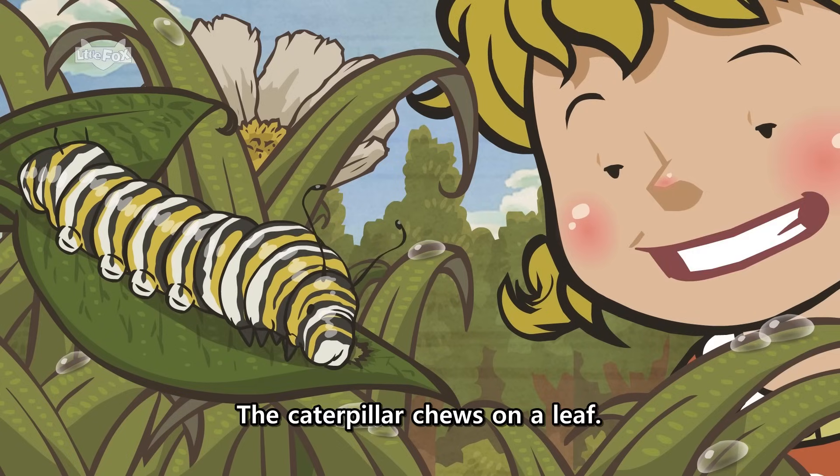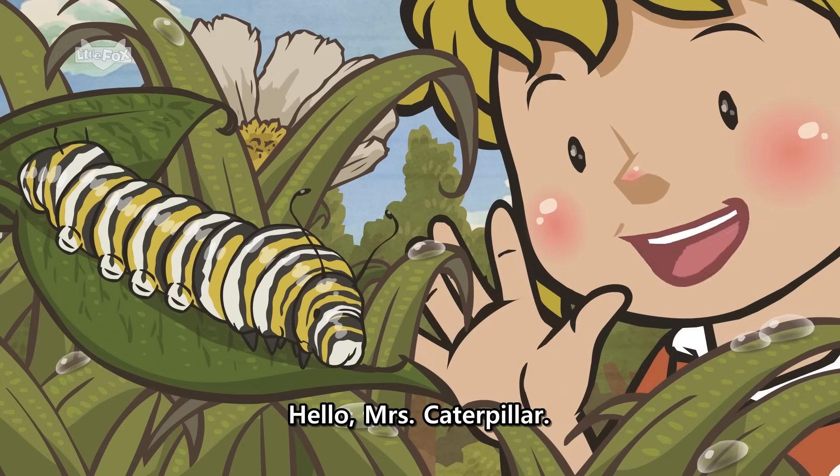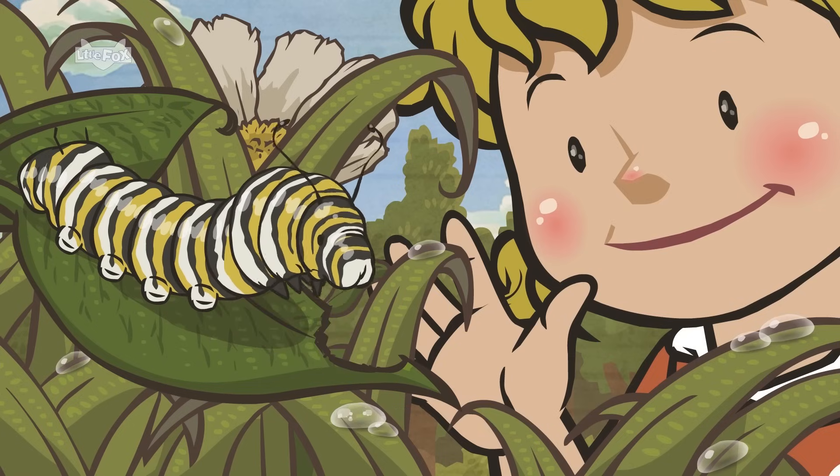The caterpillar chews on a leaf. Hello, Mrs. Caterpillar. Hello.